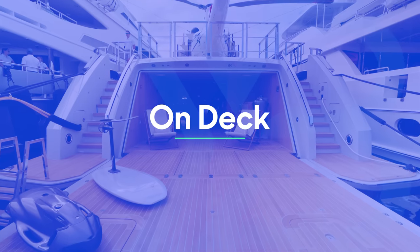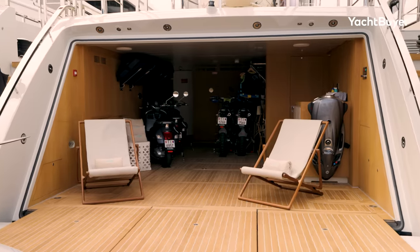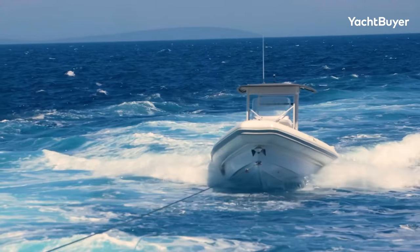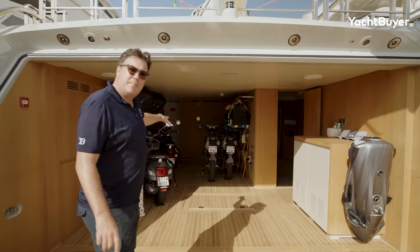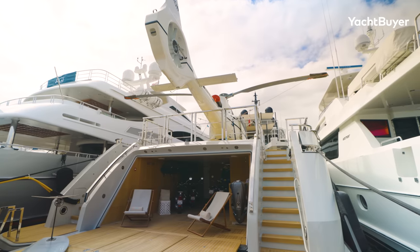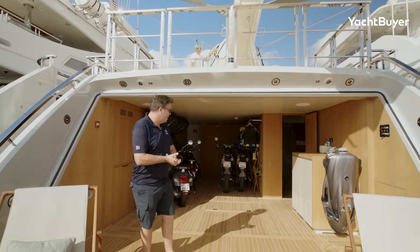We're going to start down here at the beach club and this is where the toys begin. We've got the Seabob mounted down here and you can see you've got a couple of scooters, a couple of dirt bikes. This boat doesn't have its tender on board — it generally tows it. It's a customised Iguana amphibious tender. It's got a crane on board and they can crane these bikes onto the tender, runs up the beach and cranes them off again. They can even tow these things on the long line from the helicopter and drop them on and off land.